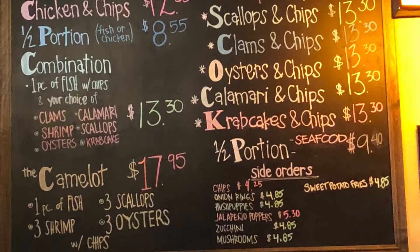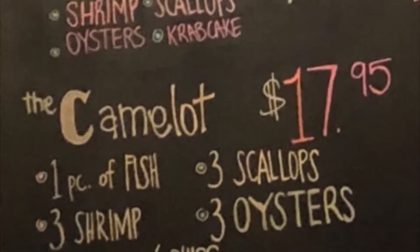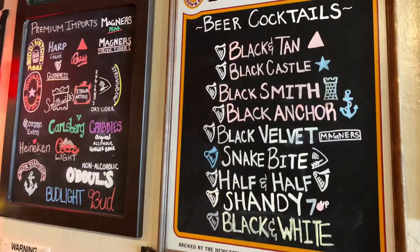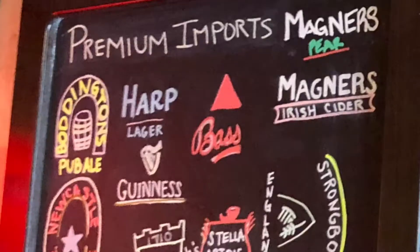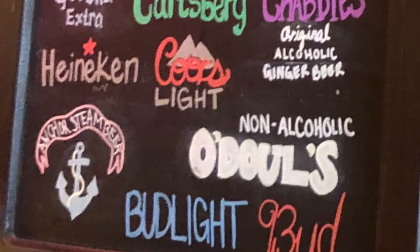Their menu is simple and is written on a blackboard with pastel-colored chalk, and features 90% seafood items. They also offer a generous array of beer choices, including premium imported beers that I don't often see readily available at most eateries.